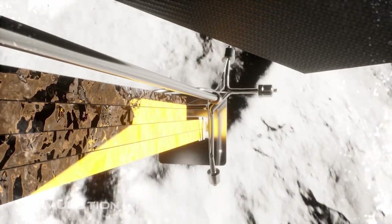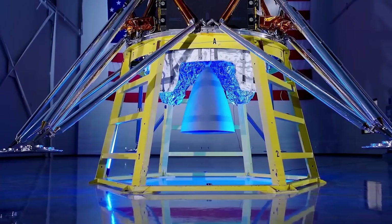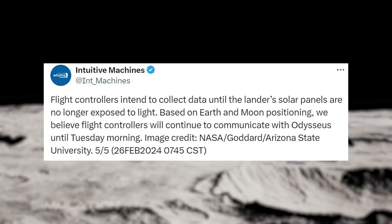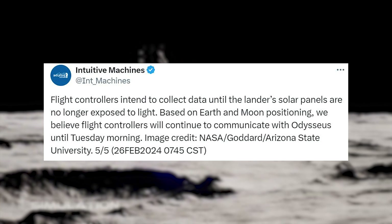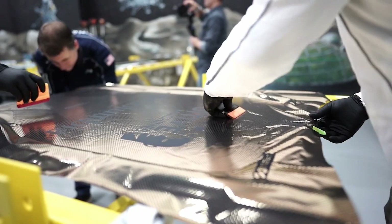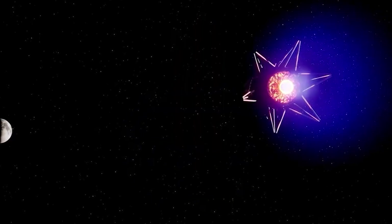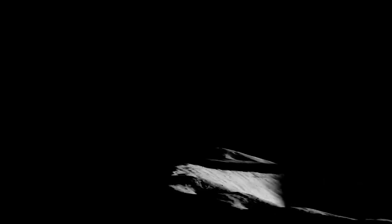To add to all this, it sounds like the mission could be ending early. The original plan was for Odysseus to land safely and operate on the surface for about a week before it would run out of sunlight and power. New information from Intuitive Machines suggests this mission could be cut short. A few days ago during the briefing, the IM CEO suggested a best-case scenario would be 9 to 10 days of operation after landing, even considering the sideways orientation. It seems the sideways orientation could have a larger impact on solar panel efficiency than initially expected.